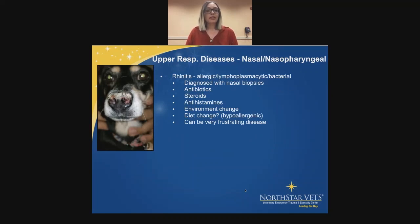First we have rhinitis, which can be caused by a variety of things — allergic, lymphoplasmacytic, inflammatory, or bacterial. We have to diagnose that with nasal biopsies. We can treat with antibiotics, steroids, and antihistamines, and recommend environment changes, or diet change if it's allergic. I've seen one cat with chronic rhinitis that improved once switched to a hypoallergenic diet — its nasal signs went away completely. But rhinitis can be very frustrating; owners can still complain of nasal discharge and sneezing even when on all the appropriate drugs.